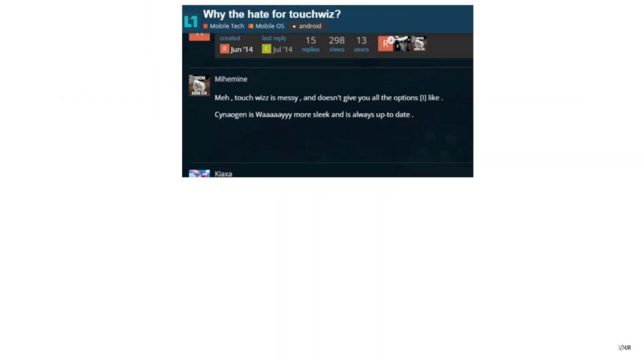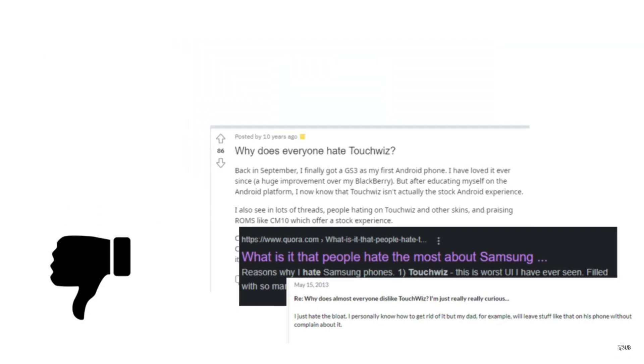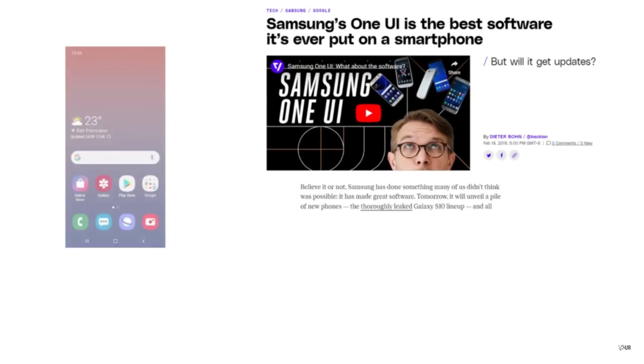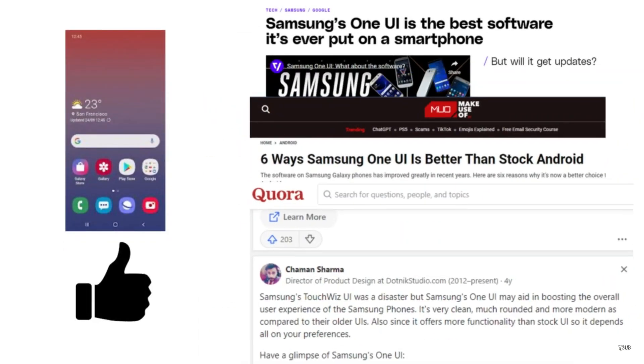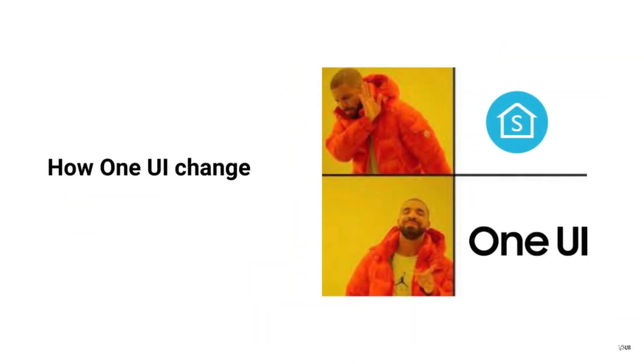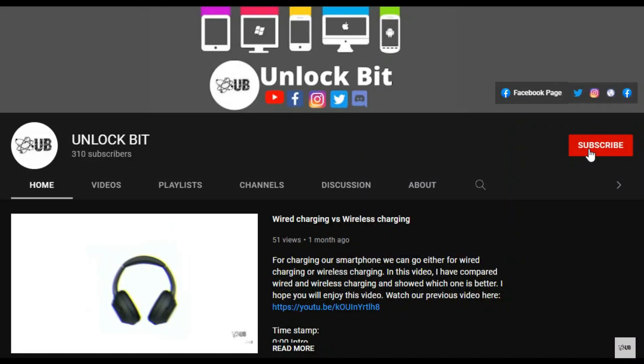At one point, Samsung's Android skin TouchWiz was holding back their phones. People really hated TouchWiz. But fast forward to 2023, Samsung's One UI is now considered one of the best Android UIs — I even know some people who bought Samsung just for One UI. So what exactly happened? How did One UI change Samsung's reputation from worst to best? Let's explore the journey of transformation from TouchWiz to One UI.